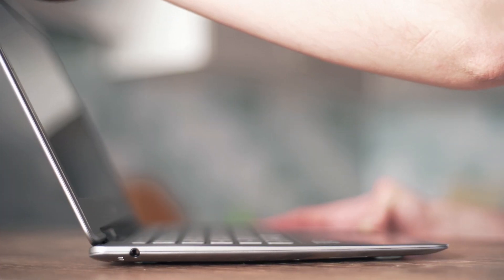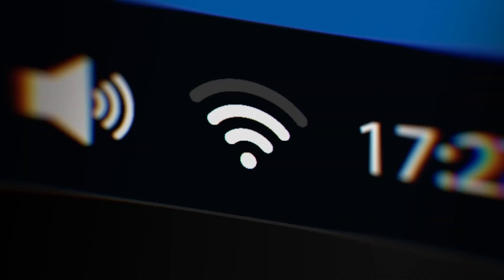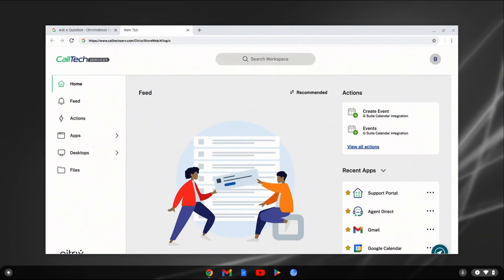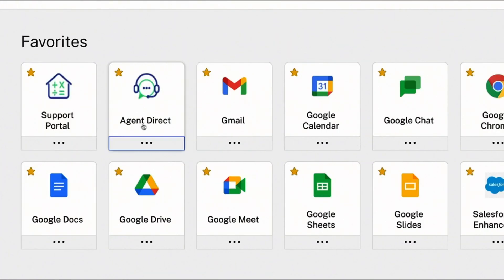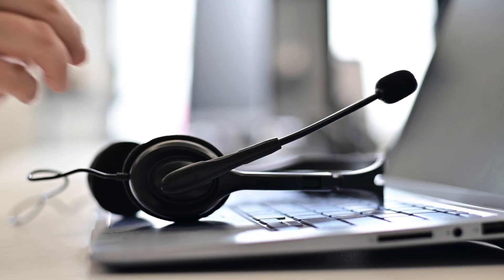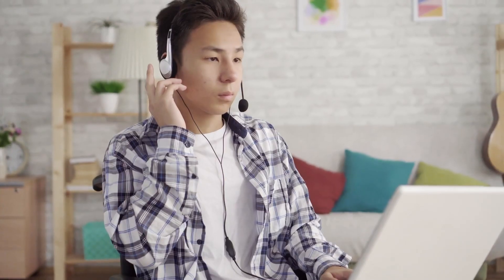When the agents receive their Chrome OS devices, they simply need to connect to Wi-Fi and sign on. All the apps and tools they rely on to give great service are right at their fingertips. Everything works just like it did before, but better. IT also sent a headset and peripherals, which are Citrix-ready and validated for Chrome OS devices, so everything just works.